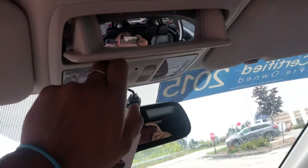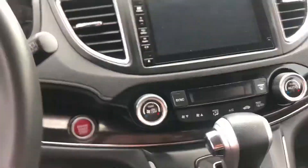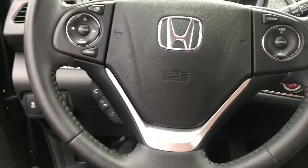You also have your moonroof, a sunglass holder right here, and a little mirror there so you can see what people are doing in the back. Dual climate control and Bluetooth connectivity right on the steering wheel as well.